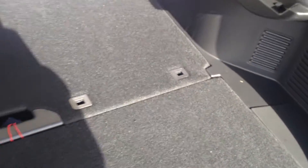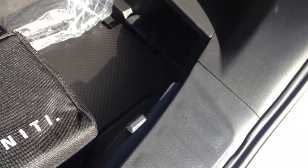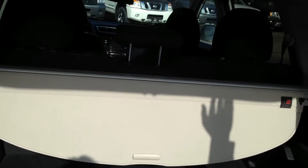This can also fold down. There are just tons of ways to configure it. It does have a nice hard plastic underneath here, so you don't have to worry about some of those more sharply edged items.